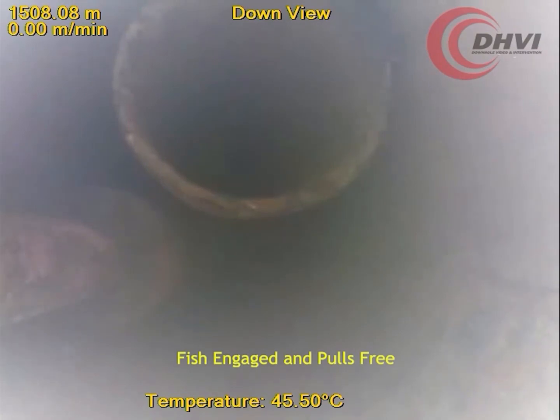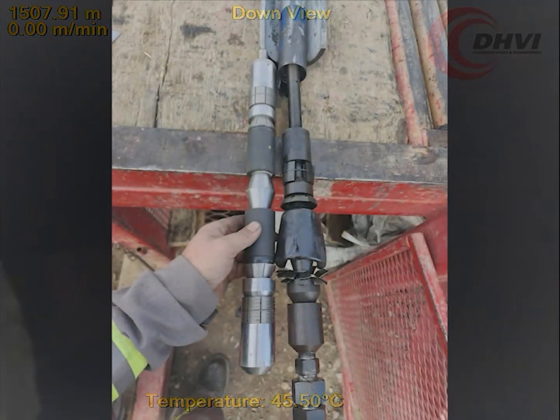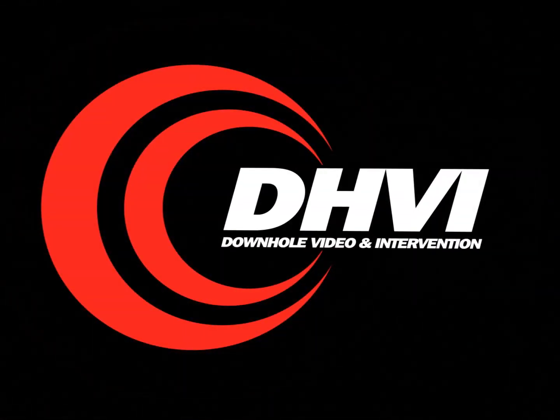The DHVI team has many years of experience working with all types of mechanical fishing and optimization inspections. Let us know how we can help out with your wellbore challenges. For more information and other great case studies, visit us at www.dhvi.net or www.dhvi.com.au.